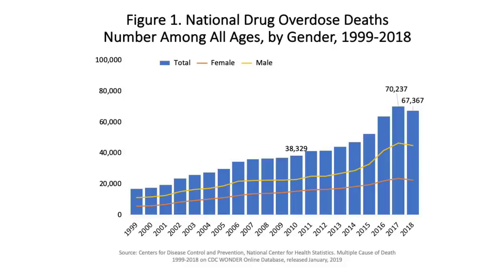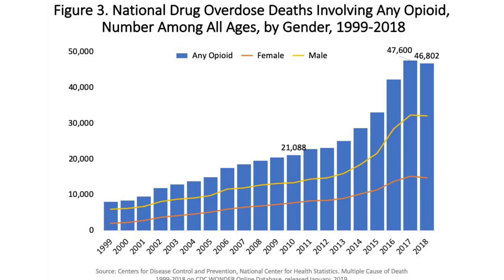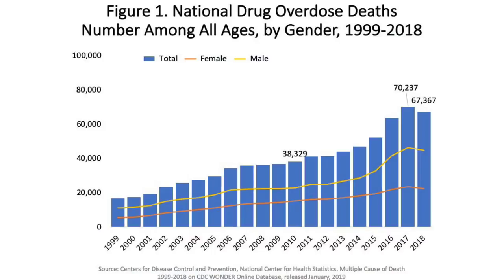In 2017, there were 70,237 drug overdose deaths in America. Out of those, 47,600 were opiate-related and 59.8% of those were attributed to fentanyl. In 2018, the numbers went down a little bit — there were 67,367 drug-related overdose deaths and 46,802 of them were opiate-related. I think that's because Narcan is more readily available and more EMTs have Narcan and can get to people faster when they overdose.